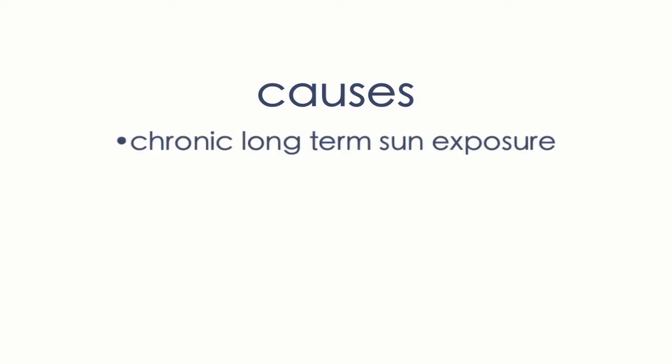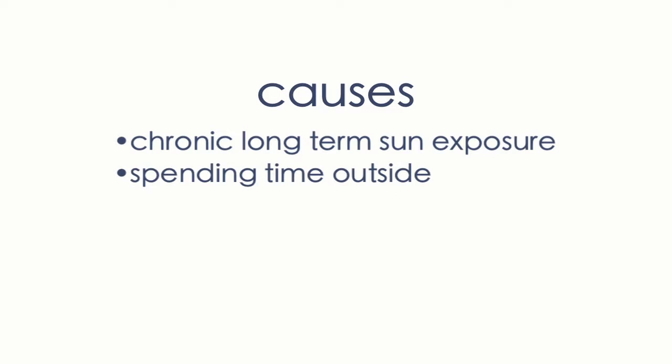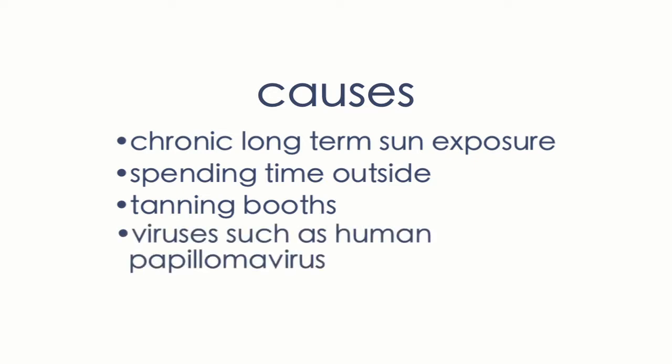Squamous cell carcinomas are caused by chronic long-term sun exposure. People who have jobs where they work outside often will get a high number of squamous cell carcinomas, and also people who spend a lot of time outside, such as gardeners or golfers, will also get them. Tanning beds can also cause squamous cell carcinoma, so it's important to avoid them. Some squamous cell carcinomas can be caused by viruses such as the human papillomavirus.